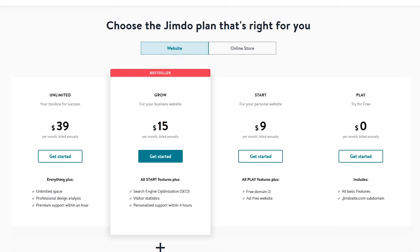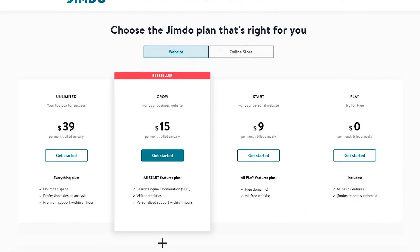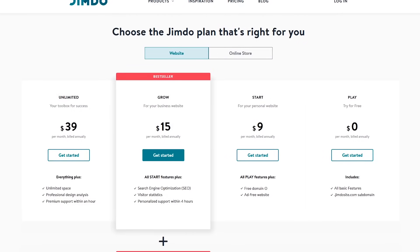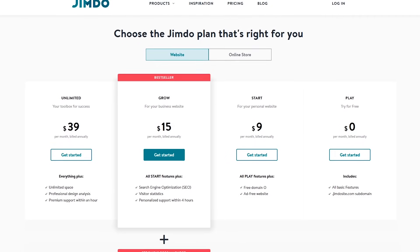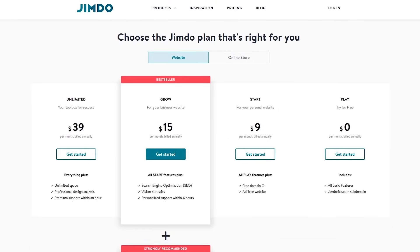While the free plan does include all the basic features, you're limited to five web pages and up to two gigabytes of bandwidth per month. Other than that, it's great for those of you that need something simple and easy to use for a small business or personal site.